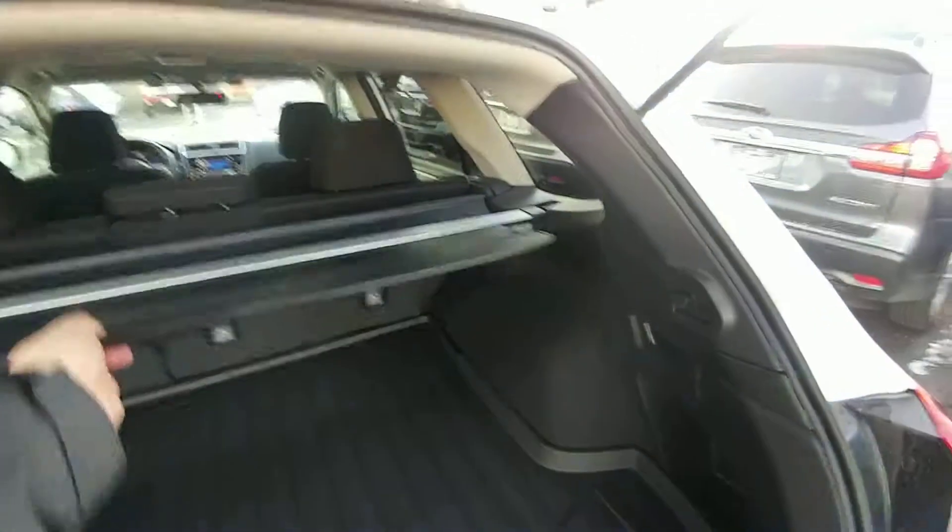Lots of room in the back here, nice privacy cover — hides everything from the top of the seats down, keep things out of sight, out of mind.